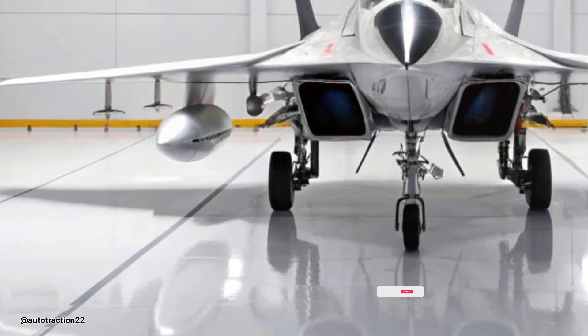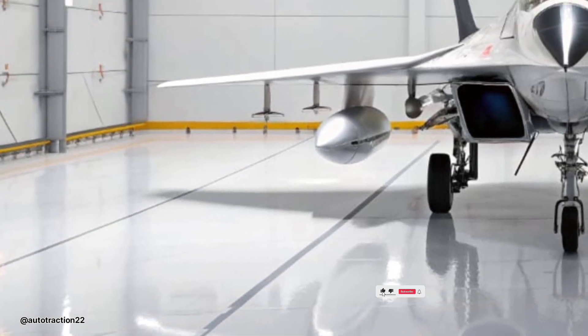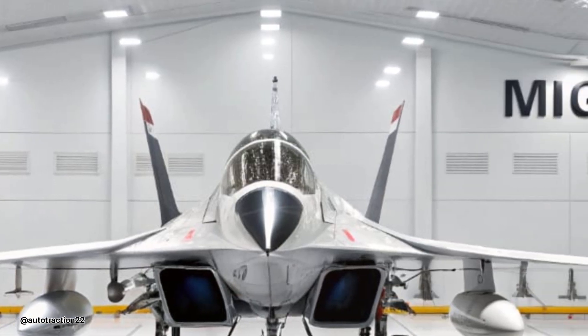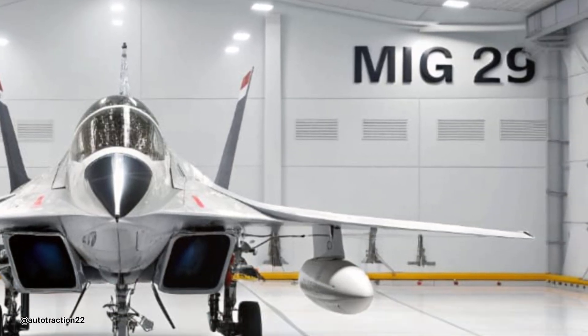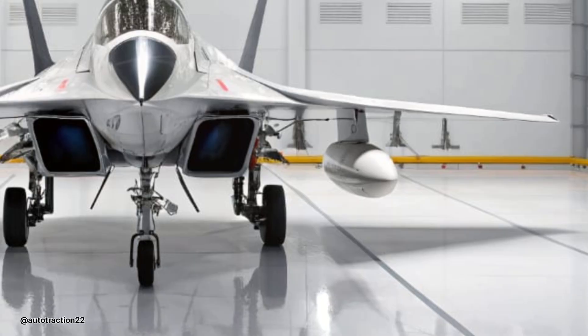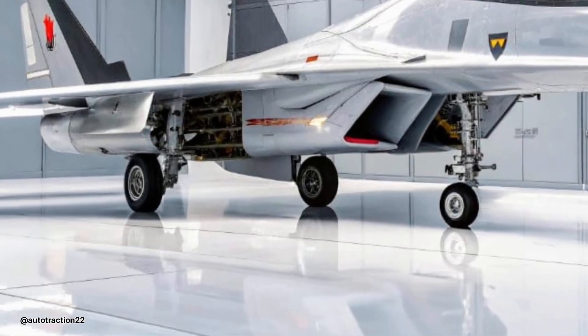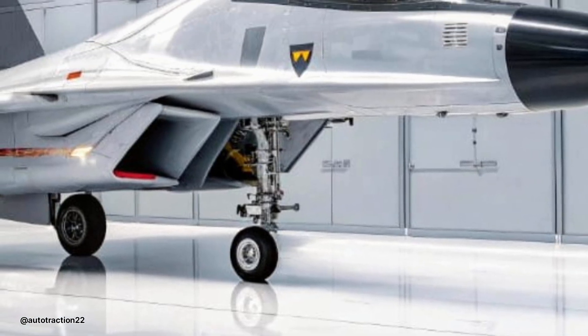With its upgraded fuel system and external tanks, the MiG-29 now enjoys improved range of up to 2,100 kilometers. With external drop tanks making it more mission versatile and with minimal reliance on high-end maintenance infrastructure, it's a fighter jet that can be deployed quickly in varying environments.